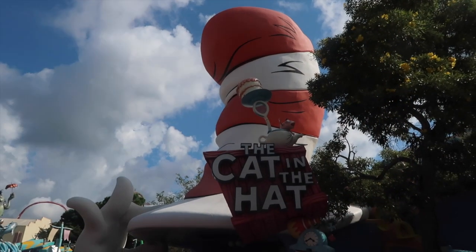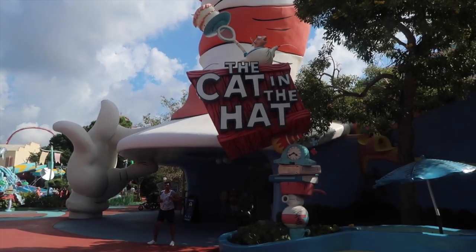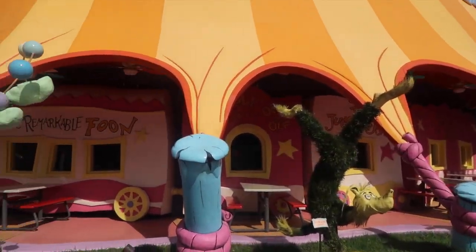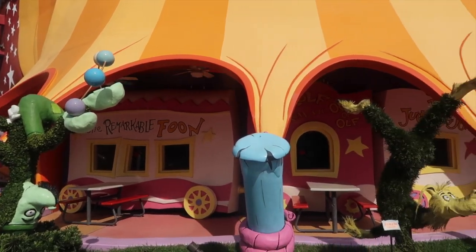This is technically one of the ride fronts — I thought I said I was going to skip over those, but I just love this one. The Circus McGurkus Cafe has all these outdoor sections — they're remarkable and funny to take a picture in front of.